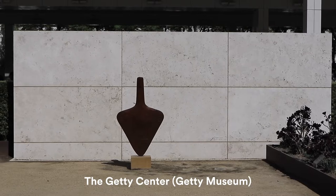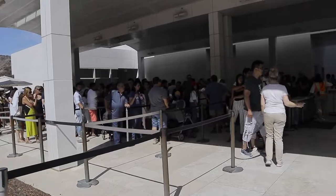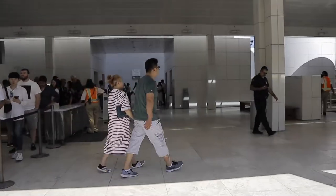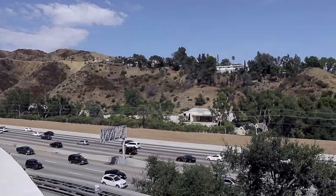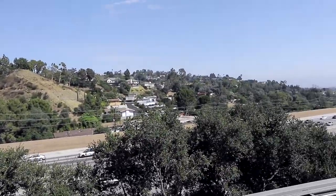Moving on — this is the Getty Center, which is one of two parts of the Getty Museum; the other is the Getty Villa. Most people refer to the Getty Center as 'the Getty Museum,' so just FYI. There's actually a tram you can take to go up to the center, but the line was too long so we decided to walk — it takes about 15 to 17 minutes. Let's enjoy the view.